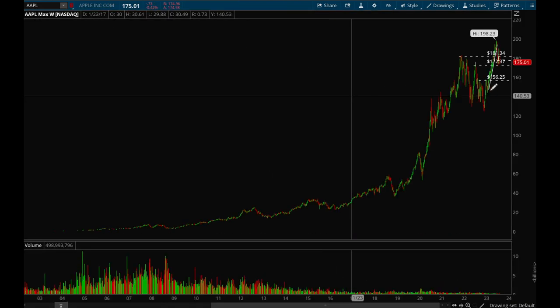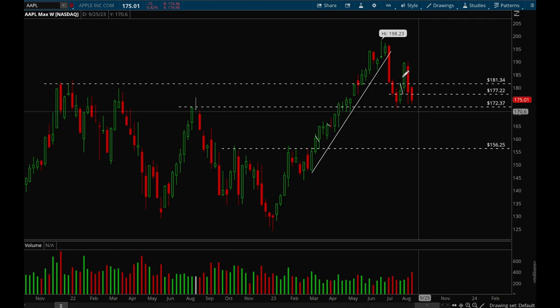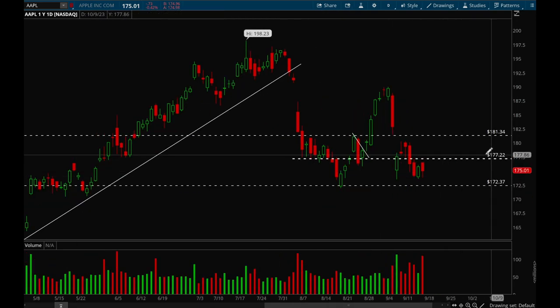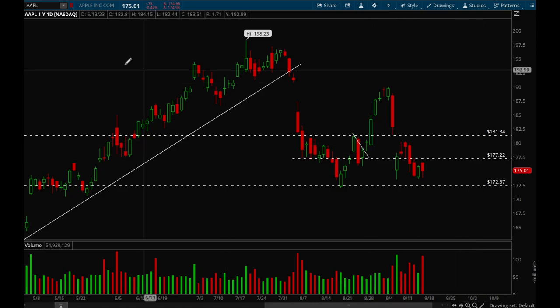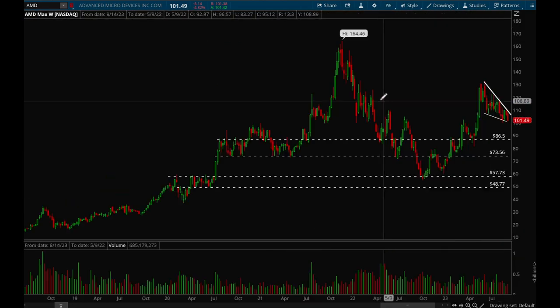Now we'll take a look at big cap tech stocks, starting off with Apple. Apple doesn't look too great here. The next key support level is 172. Last week was pretty bearish but we did bounce off and closed above that 177 support level, but this week we did close below, which is a negative. We really need to reclaim that 177 level. Otherwise, if we break that 173 and then 172 support level, there's a very good chance that we could flush more.